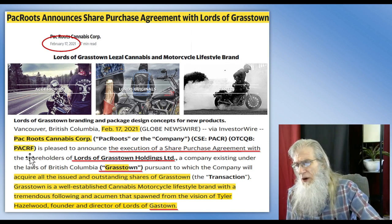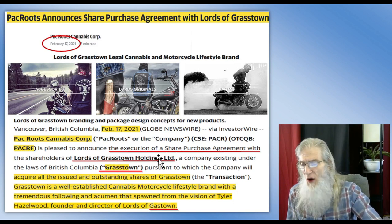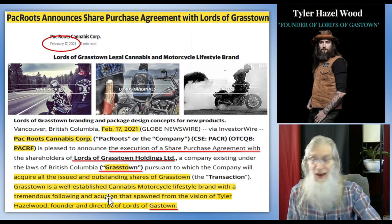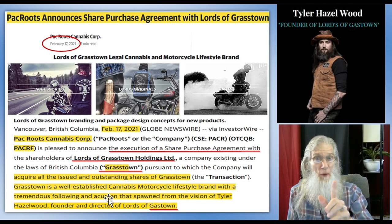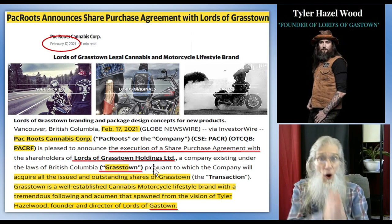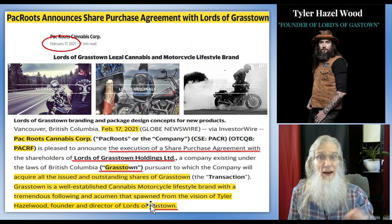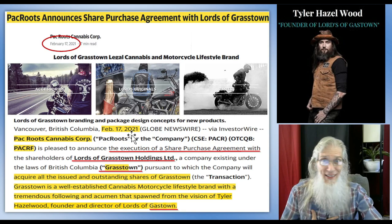Pack Roots Cannabis Corp, ticker PACRF, is who this company was before all the changes. They executed a share purchase agreement with Lords of Grasstown Holdings — a well-established cannabis motorcycle lifestyle brand spawned from the vision of Tyler Hazelwood, founder and director. There's a picture of Tyler looking the part. Two things to note: don't confuse the subsidiary names — Lords of Grasstown is their hemp and marijuana sector, Lords of Gastown is their motorcycle apparel and accessories. Also, this news came out in 2021 and I didn't notice that at first.